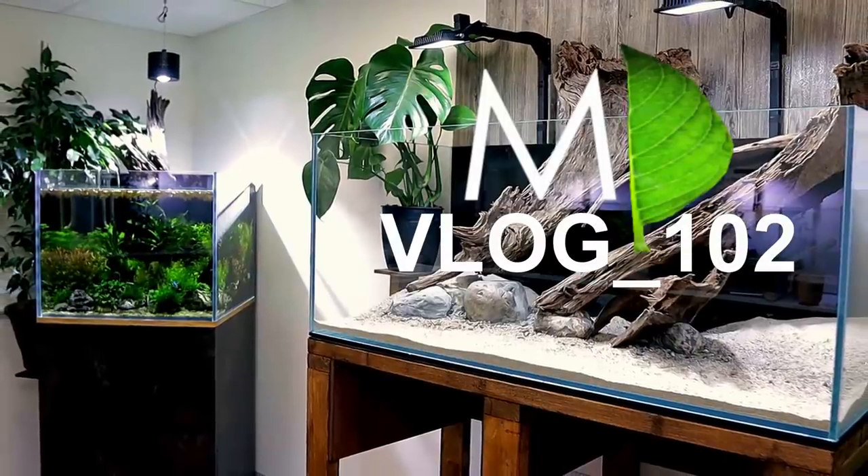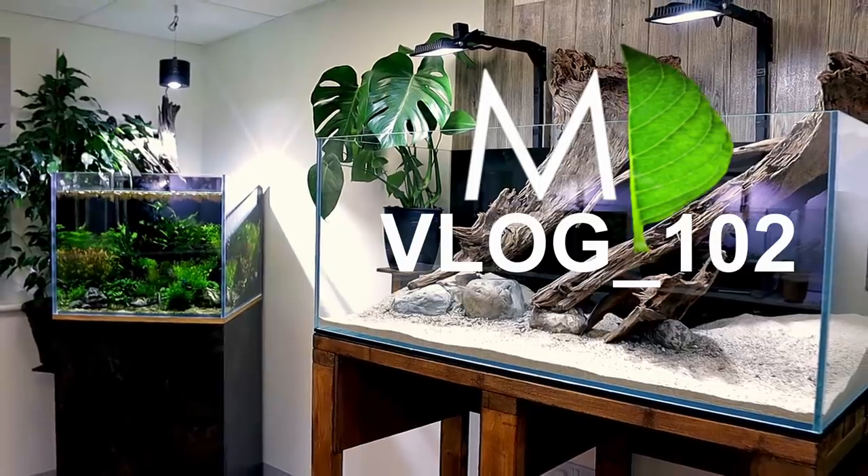Welcome back to the vlog guys. For ages you've been asking me to do a full tour of both studios and all the tanks, and I keep thinking I really do need to do that but never actually do it. So this video we're gonna look at everything. It's gonna be a long one so get a drink, sit back and relax — we've got a lot to get through. Let's go.